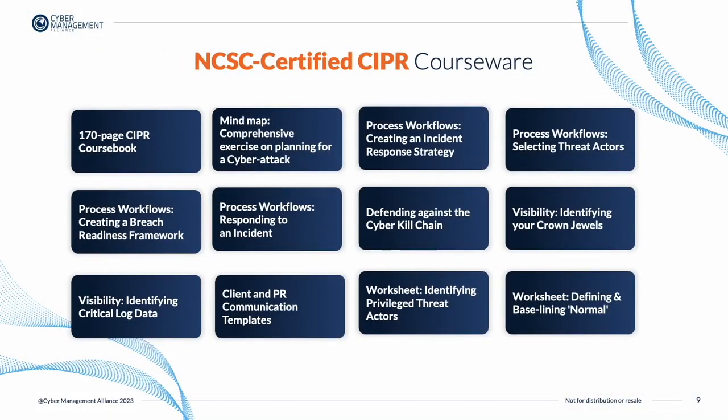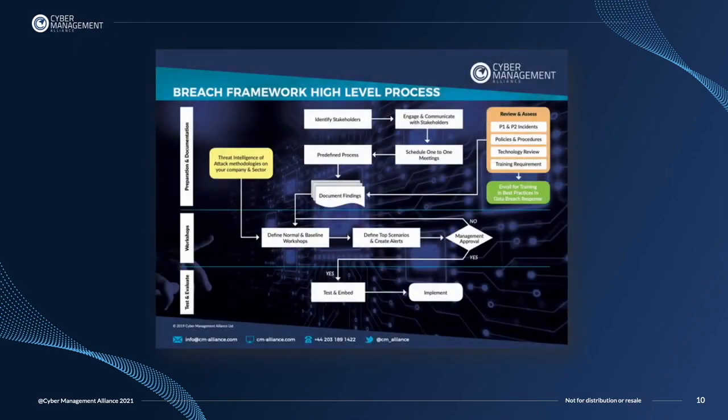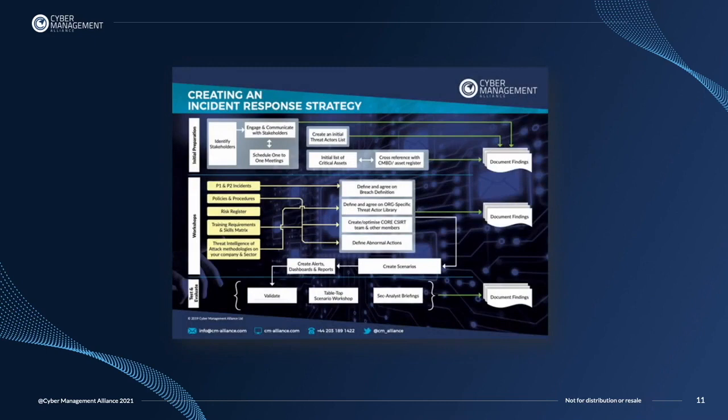The courseware includes several documents as well as a 170-page coursebook. Students also receive several process workflows, mind maps, and communication templates. The coursebook also includes practice exam questions.